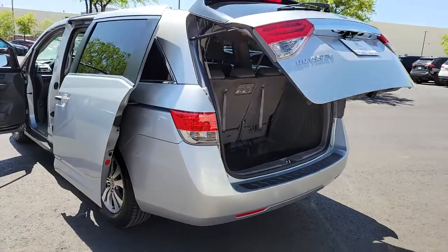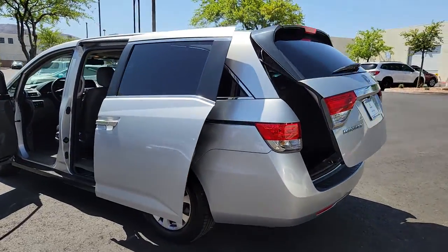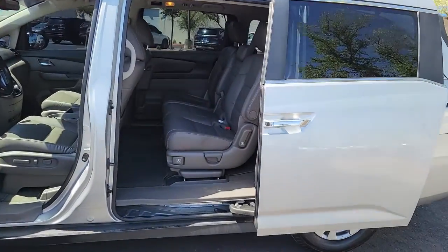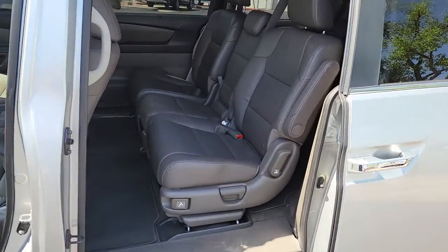Backup camera, third row seat, leather steering wheel, universal garage door opener, smart device integration. Assure your family's safety and comfort. Drive the Honda Odyssey.